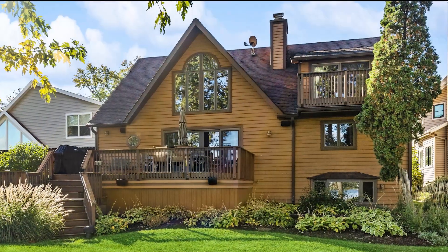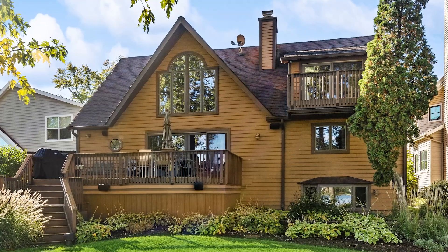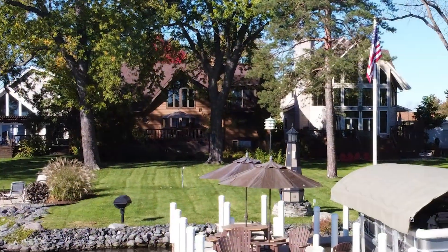This home has many newer features, updates, and amenities. It's a must-see, so don't delay. Schedule an appointment today.